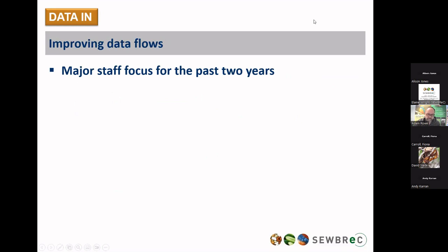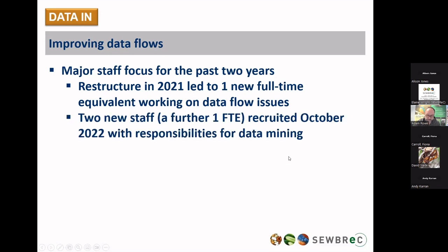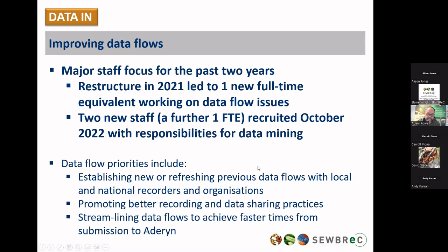We've had a major focus on improving data flows. In 2021 we restructured to add one new full-time equivalent staff member working on data flow issues, and during 2022 we recruited two new staff making up a further one full-time equivalent, with responsibilities including data mining. We're hoping to prioritise establishing or refreshing previous data flows with local and national organisations, promoting better record-sharing practices and streamlining data flows. The turnaround times we're achieving are now pretty fast — around two to three weeks from a record arriving on the app or on SubRecord to making it onto Adarin, our main means of data output.